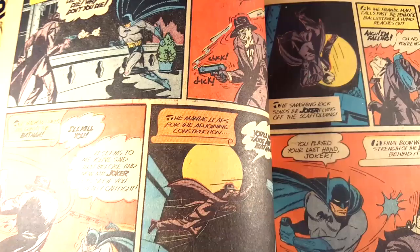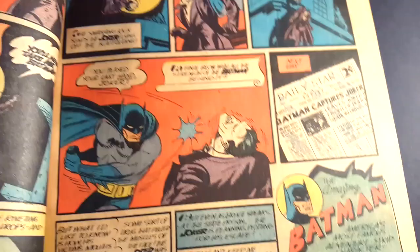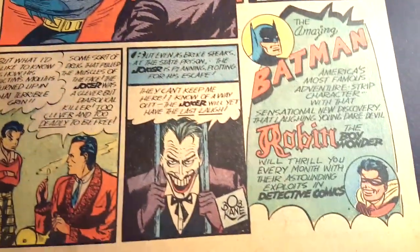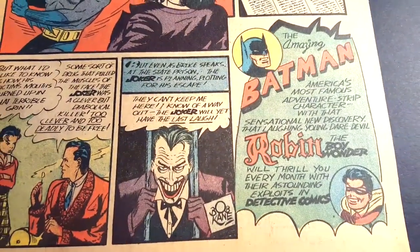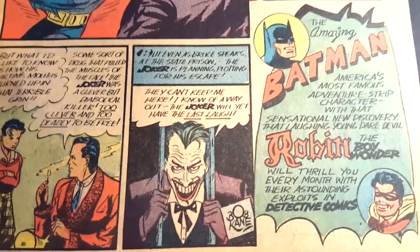We're almost at the end of this Batman story, the first one. There's the last page of this Batman story — Joker in jail.